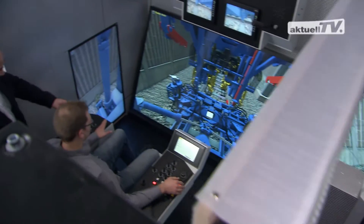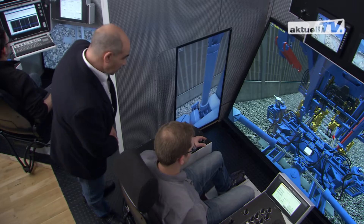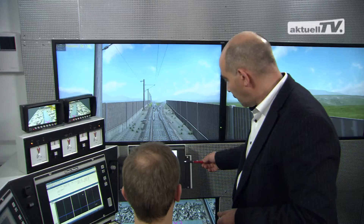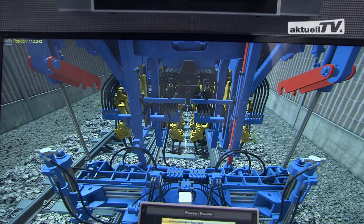Simulating all three workplaces of a turnout tamping machine simultaneously makes it possible to train the interaction of the machine crew optimally. Tamping simulators most effectively enable trainees to reach a high level of expertise within a short time, which otherwise would require many years on track.